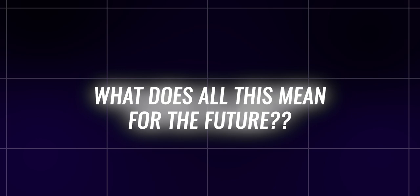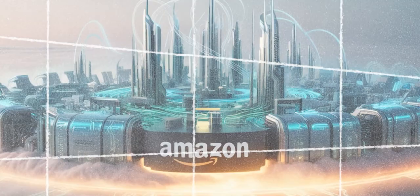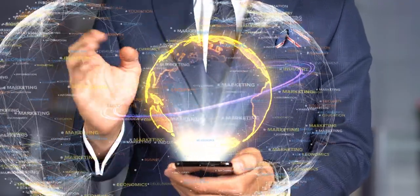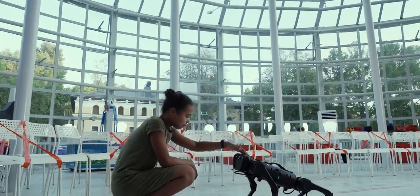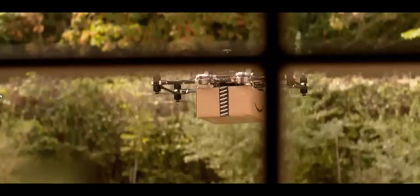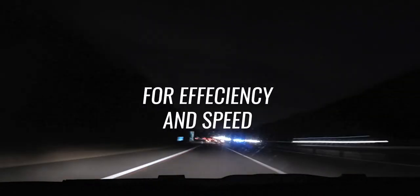What does all this mean for the future? Amazon's robotic fulfillment centers are setting new industry standards for sustainability, accuracy, and speed. This is about reshaping the entire landscape of logistics and customer service. With each innovation, Amazon is not only meeting the demands of today but also preparing for the challenges of tomorrow. Robots and advanced AI could one day handle nearly every aspect of warehousing and logistics — from picking and packing to delivering packages — becoming more autonomous and intelligent, ensuring each step is optimized for efficiency and speed.